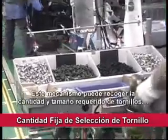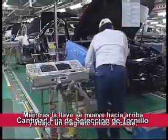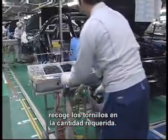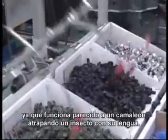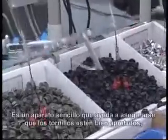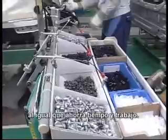This device can pick up the required quantity and size of bolts by a pulley system connected to the impact wrench. As the wrench moves up and down, a magnet attached to a wire picks up bolts in the required quantities. This device is nicknamed the chameleon because it operates very much like a chameleon catching an insect with its tongue — a simple device that contributes to ensuring the tightening of bolts is well done, while saving time and labor.